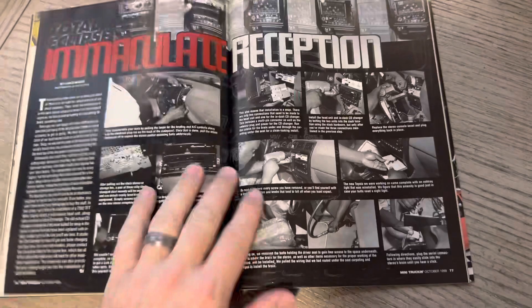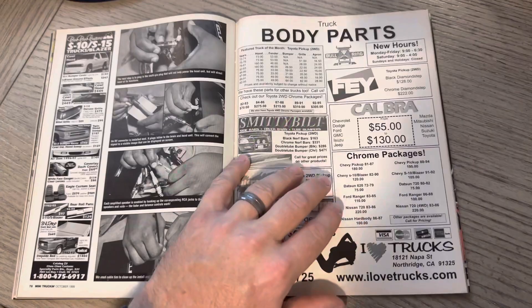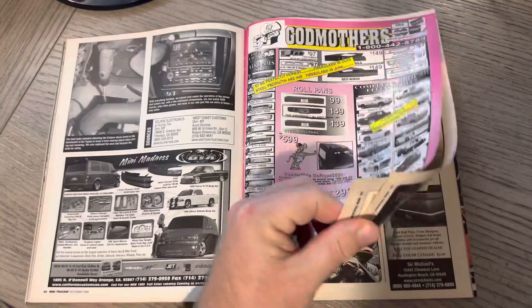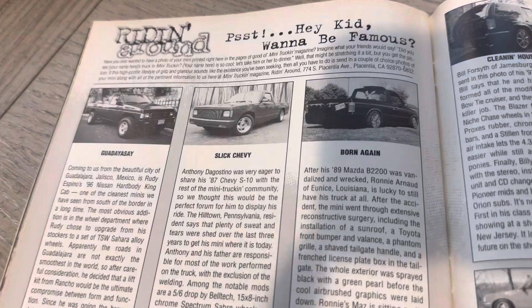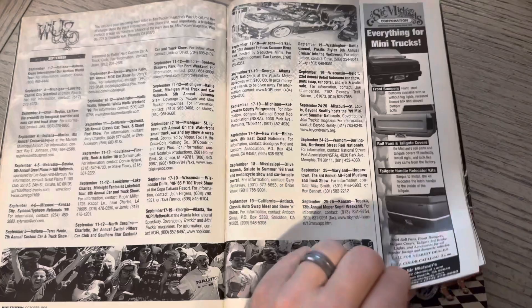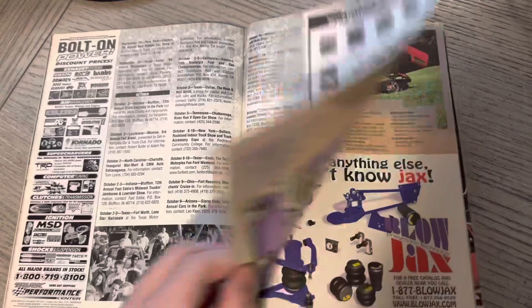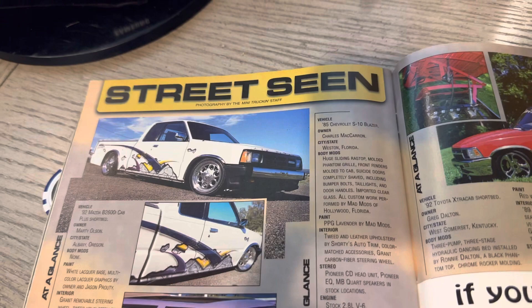Here were some of the shirts — kind of when the flame stuff was big. Immaculate Reception — that ties into the Steelers. Godmothers — I think that was a spinoff of Godfathers. Here is some of the Reader's Rides. These videos tend to do well when I'm about the 20-minute mark, which is still kind of long, but we certainly appreciate you guys for rocking with us all the way through. This was always a cool photo from the stage showing all the white t-shirts. Some of the different events around the country, and then Street Scene.